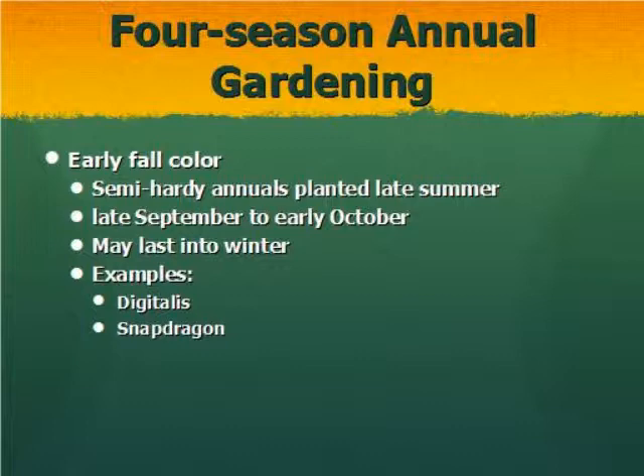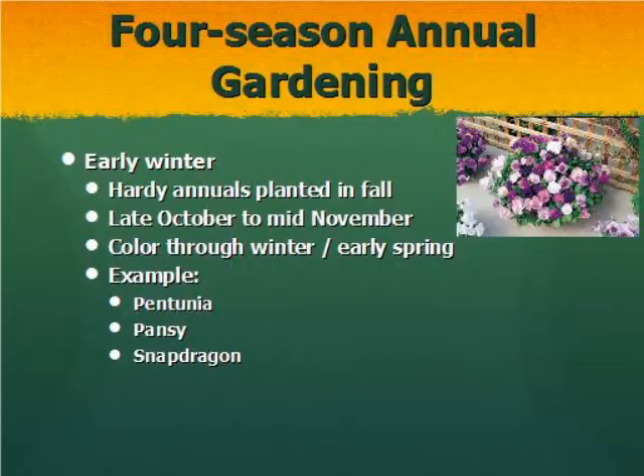For early fall color, you plant in late September to early October. Digitalis and snapdragon are really the two main ones to think about at this time. It gets a little harder to find a large variety of plants for summer bloom times and that late fall when it's still really hot and humid. For early winter, we have pansies, snapdragons again, and petunias — put these in late October to mid-November to have color through winter and into early spring.